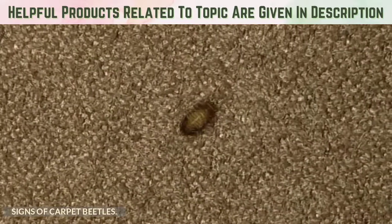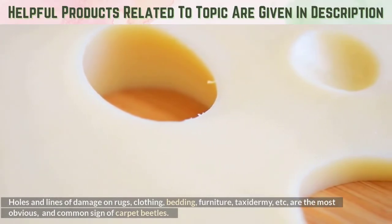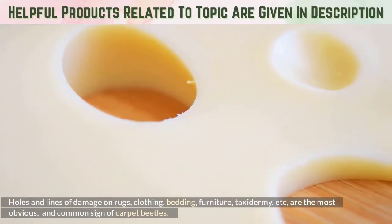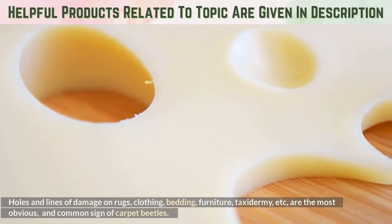Signs of carpet beetles: Holes and lines of damage on rugs, clothing, bedding, furniture, taxidermy, etc., are the most obvious and common sign of carpet beetles.